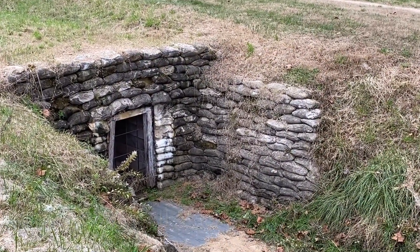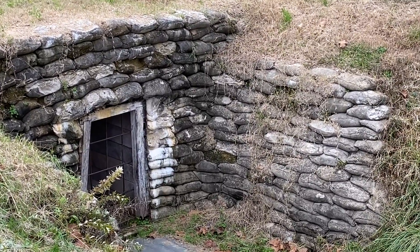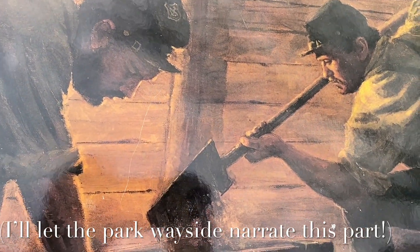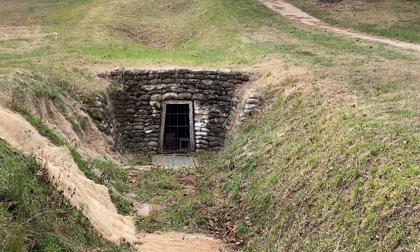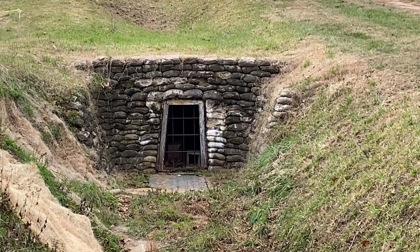Remember, the Union soldiers dug a tunnel — that's the opening of the tunnel right there. Coal miners of the 48th Pennsylvania joined round the clock. Using only cracker boxes, they hauled 18,000 cubic feet of dirt out of the mine. It took these guys about a month to complete the mine. They dug it with a T at the end, which they then packed with four tons of gunpowder.